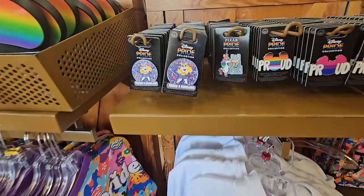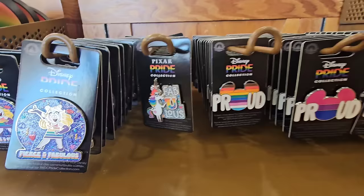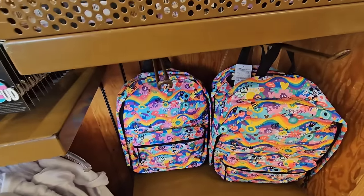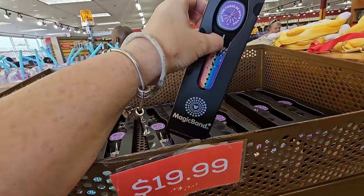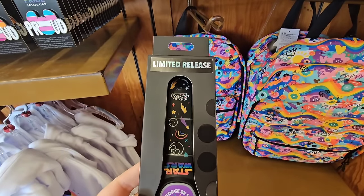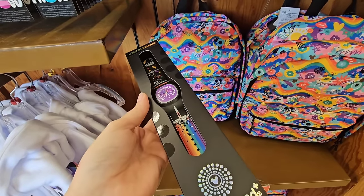We also have a bunch of the $3.99 pens — these have been around a little bit. Along with the backpack at $19.99. What is this? Limited release — May the Force Be With You — Magic Band! Nice.